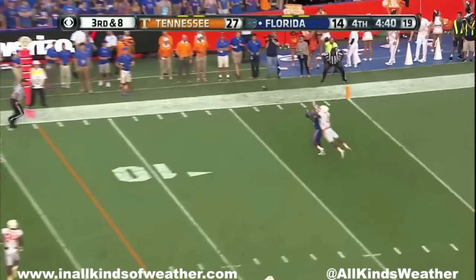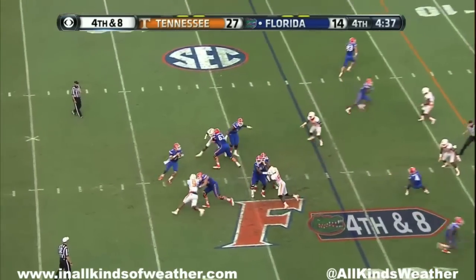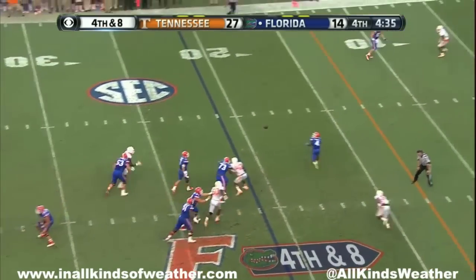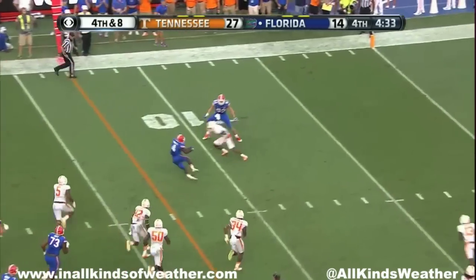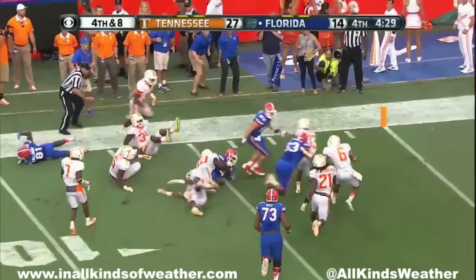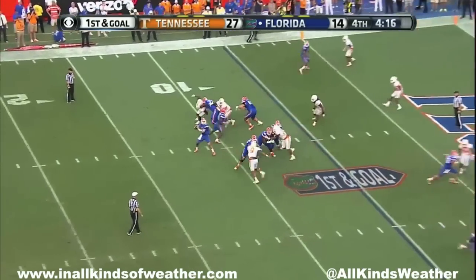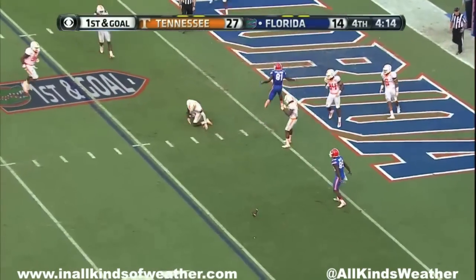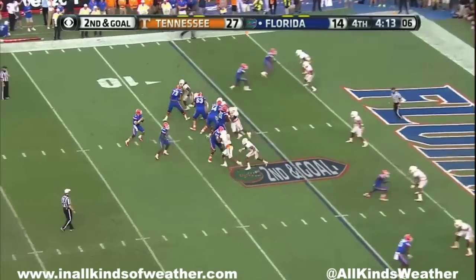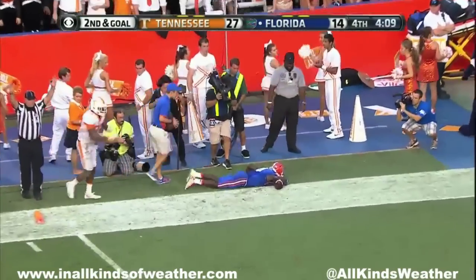Good protection for Greer — goes right, tipped away. Instead he goes to the power to the 10. Spin move. To the five — first and goal football game. Right side — tipped away. Into the end zone — touchdown Gators!